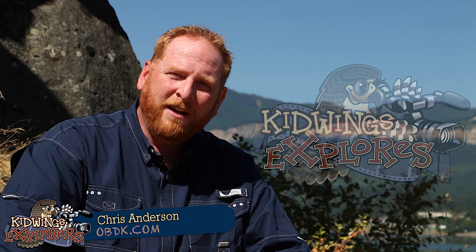Welcome to Kid Wings Explores. I'm your host, Chris Anderson. Have you ever come face to face with a wolf, a bear, a mountain lion, or a bird of prey? Kid Wings Explores is going to take you up close to meet these iconic species and learn about their habits, their habitat, and the ecosystems that surround each of these exciting animals. Kid Wings Explores endeavors to bring nature into your classroom, whether it's in your living room, your school, or in the wild. Join us today on an adventure in nature.